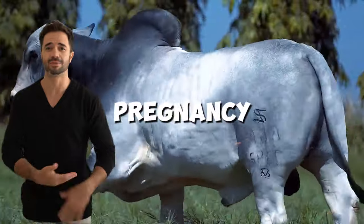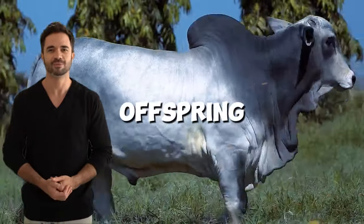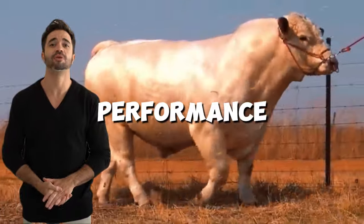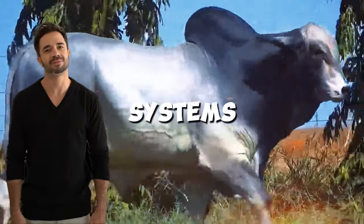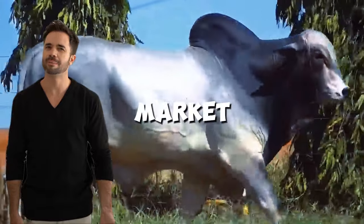In practical terms, hybrid females tend to have higher pregnancy rates and better maternal abilities, ensuring strong and healthy offspring. Males, on the other hand, exhibit excellent performance in fattening programs, whether in pasture or intensive systems. Their ability to convert feed into meat efficiently makes them highly competitive in the current market.